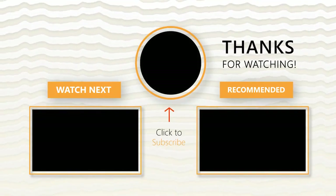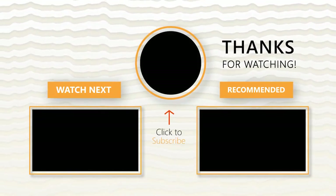That's it for today's video. Don't forget to like and smash the subscribe button and turn on notifications so you don't miss more videos.